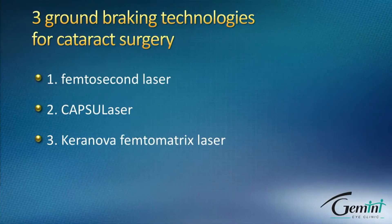Thank you Susan for the introduction. It's my pleasure and honor to present the world's fastest laser for eye surgery today. Here are the technologies which changed our laser cataract surgery over the recent years.